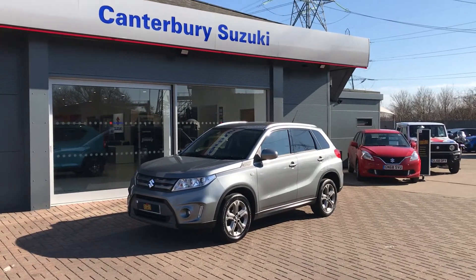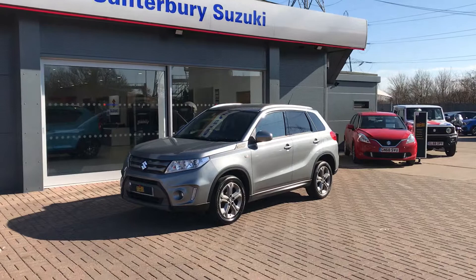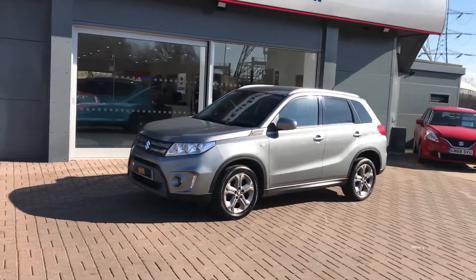Welcome to Canterbury Suzuki. Here we have a 1.6 Vitara SZT model.